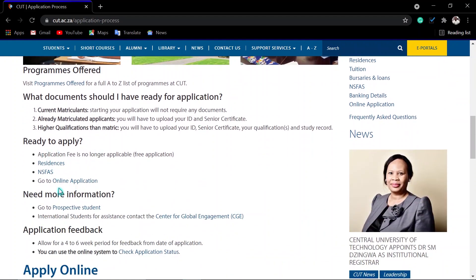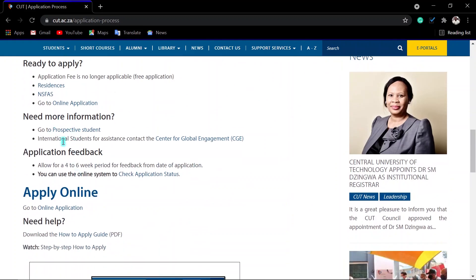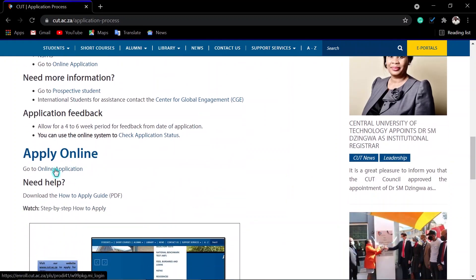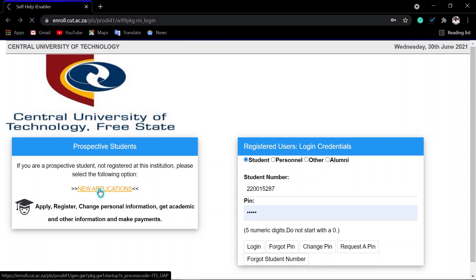If you are a returning student and you have a student number and a PIN, you will click here to apply. For a new applicant, you have to click here and choose new applications.